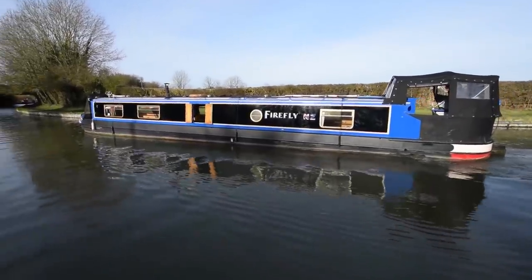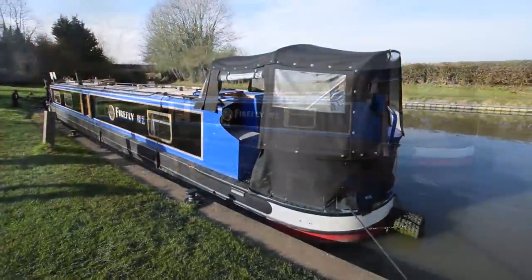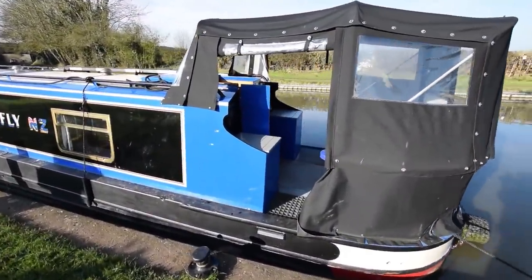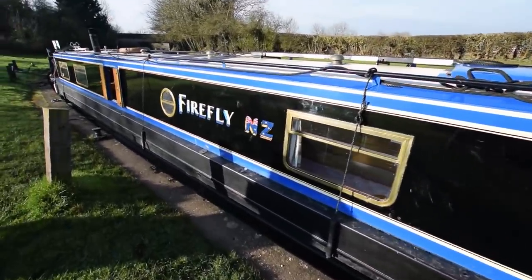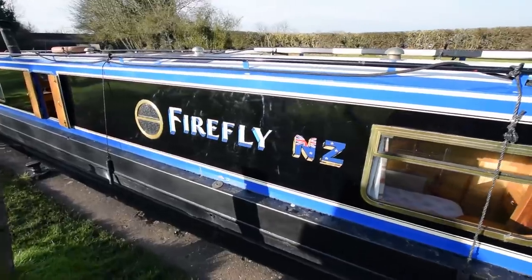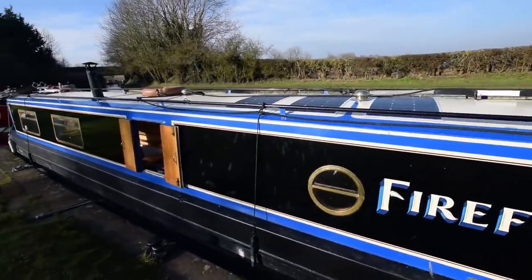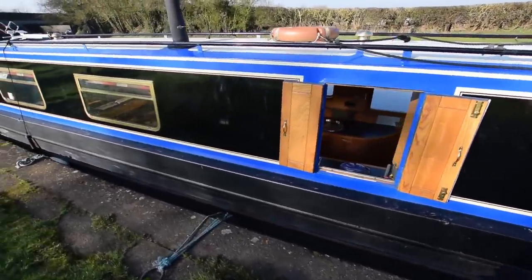The paintwork is immaculate - I don't use that word lightly. She was last blacked in August 2019 with three coats put on then. She was serviced at the end of the summer of 2019. There are 300 watts of solar panels there on the roof - they're new.